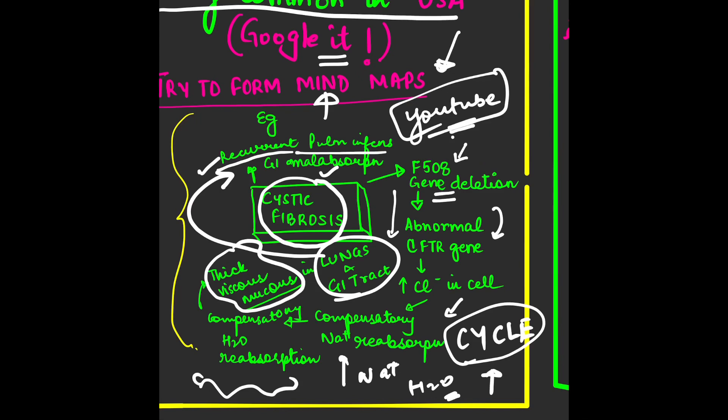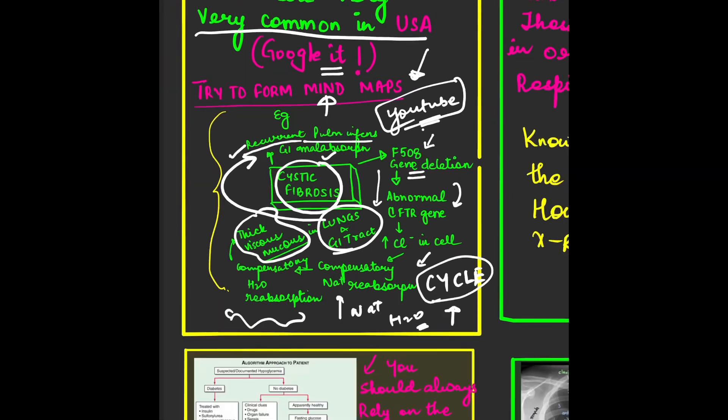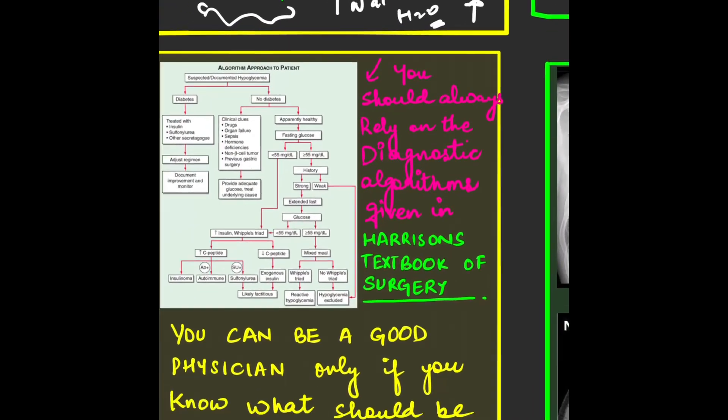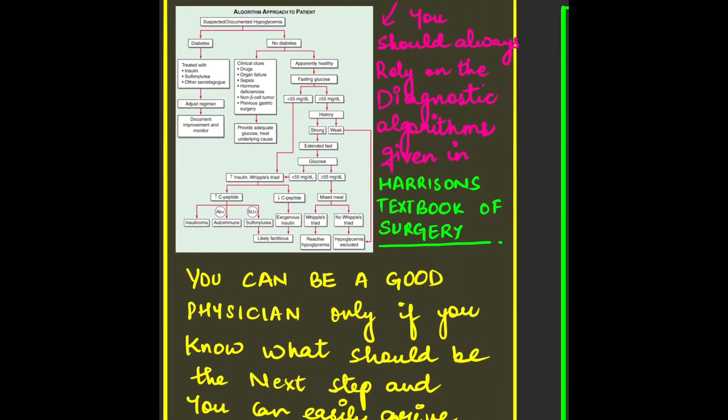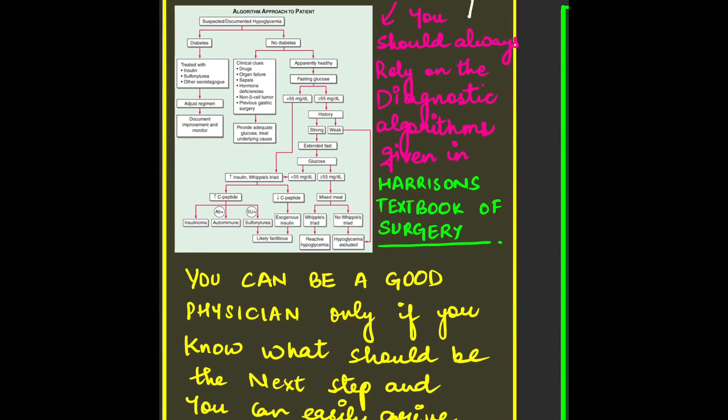You have to know the whole cycle of how the disease works. Trust me, if you learn things this way, no one can challenge you — you will master the disease completely. If you want to learn medicine in a really good way, I suggest you opt for Harrison's algorithms. You must be familiar with the Harrison textbook; the latest edition is the 20th edition.